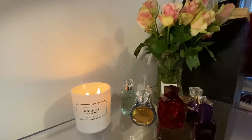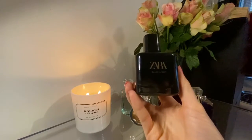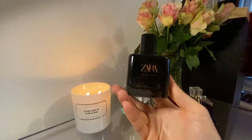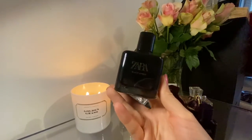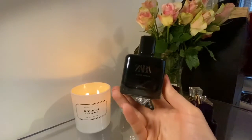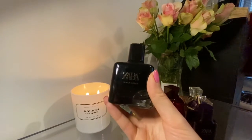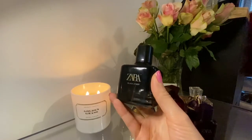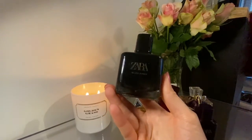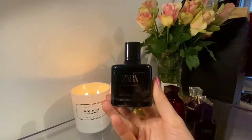Next up we've got Zara Black Amber, which I absolutely adore. This is a dupe for Dolce & Gabbana The One, and oh my god, this is an absolute beast — you can spray yourself, take a shower, and still smell it. It's sweet, fruity, vanilla and musky, and very very powerful. I love this fragrance so much. I might do a separate review on this one.